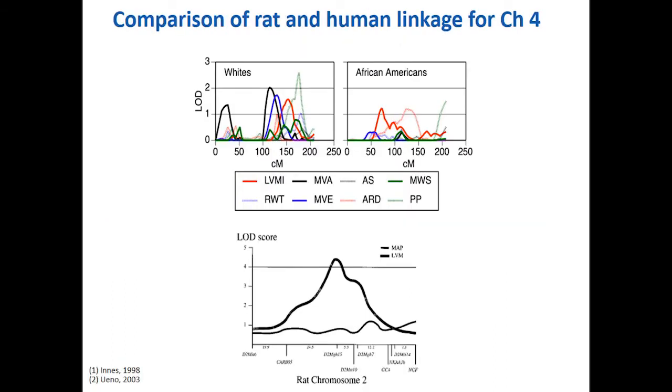We didn't have money to pursue the 400 genes known in that region, so we decided to validate in another system. Working with the Medical College of Wisconsin, who had rat models of hypertension and were homology-mapping the rat genome to the human genome, we asked: where in human chromosome 4 does the rat chromosome map, and is there linkage in the rat for the same region? The answer was yes — rat chromosome 2 is the homology region for human chromosome 4, and we had a significant LOD score in the rat over four. We felt we had validated the region.